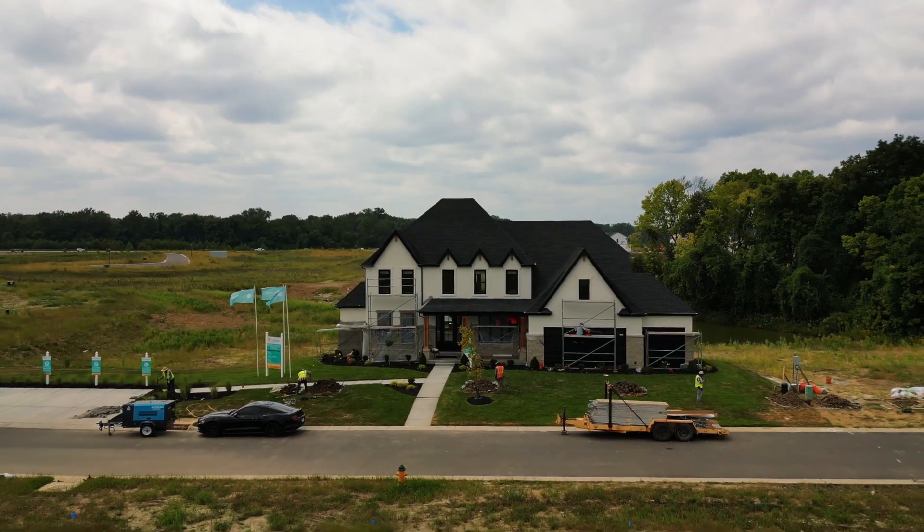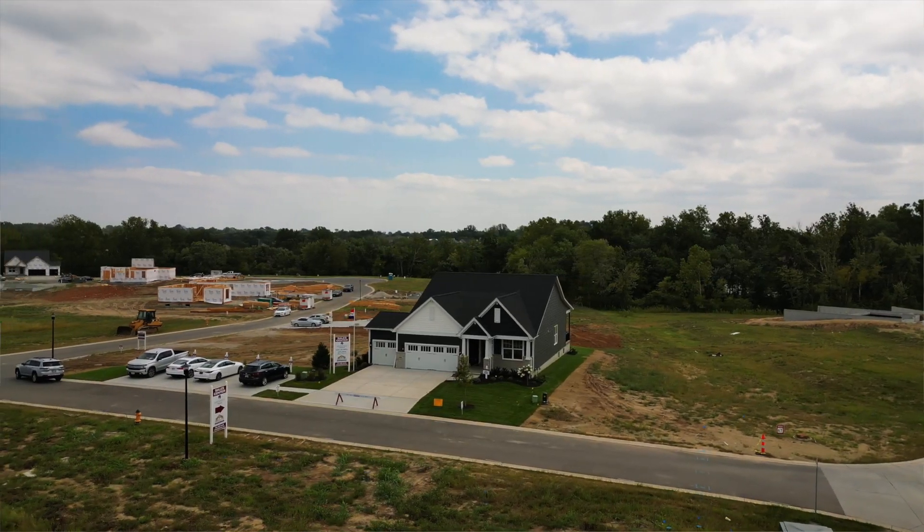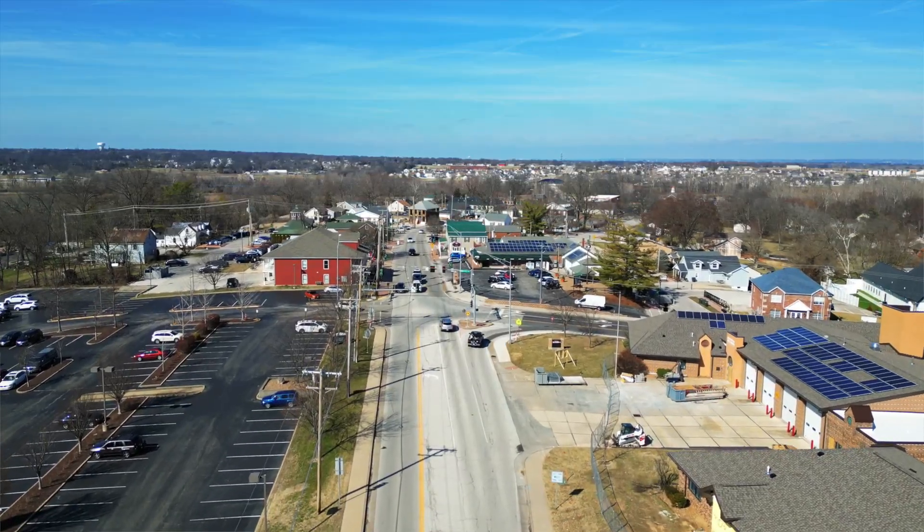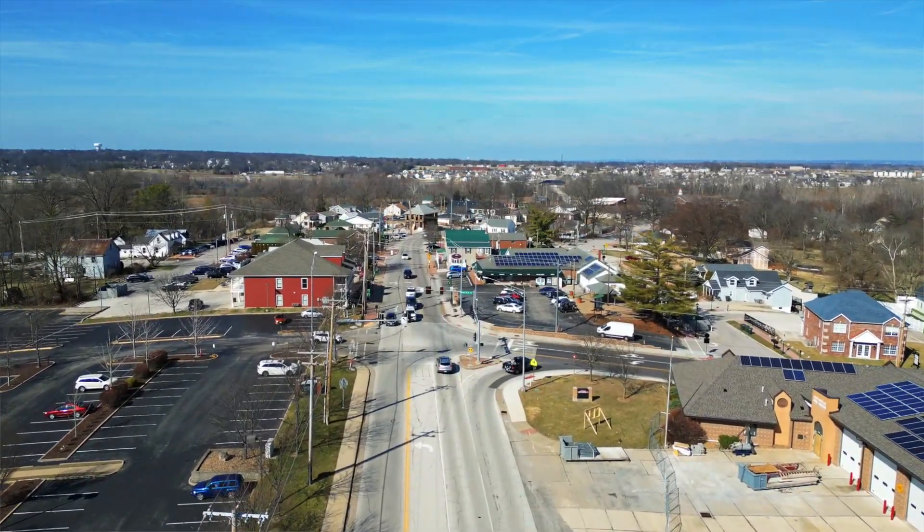Cottleville Trails is finally here. Today we're super excited to show you inside the Lombardo display and the McKelvey display home. This is part one out of two videos — the next video will be inside the Consort display and Fisher and Fritchell. Sales are now open, so we're going to show you availability, what these homes look like, and progress so far in the Cottleville Trails neighborhood. This is a massive new development right next to Old Town Cottleville. Let's get right to it.